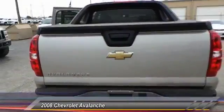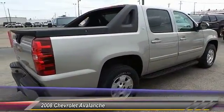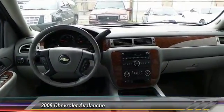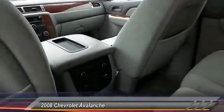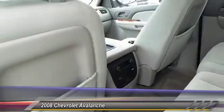This vehicle has less than 85,000 miles. Here are some of this vehicle's great options: keyless entry, automatic stability control, auto dimming rear view mirror, fog lamps, OnStar one-year safe and sound service, satellite radio.